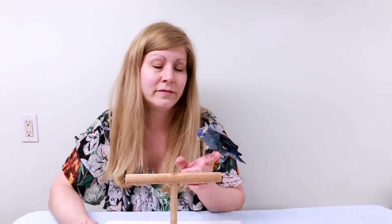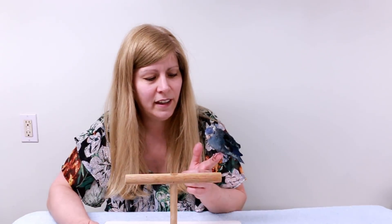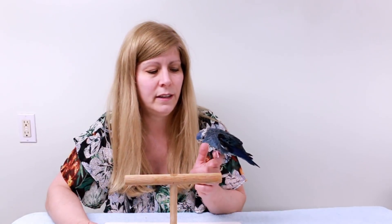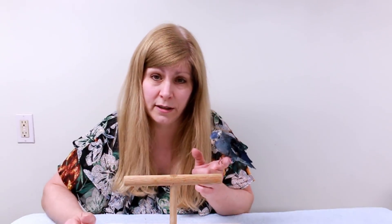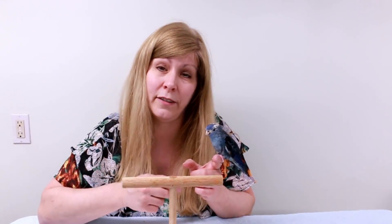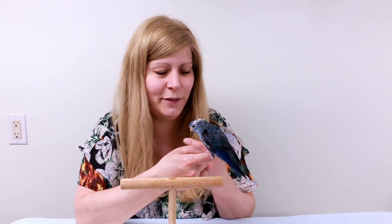This is Merlin — he's a linnie, or lineolated parakeet, 11 years old, and he's a boy. He's getting pretty old. You can see the feathers on his head have turned gray, which happens as they age. His feathers are a bit messed up. He has enlarged nostrils because he got an infection — I have a video about his vet visit in the description. He was hand-fed as a baby and I got him from a breeder.